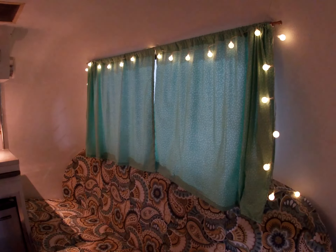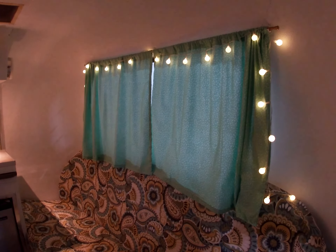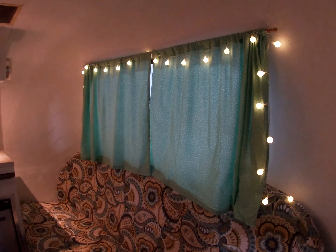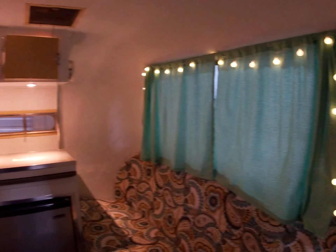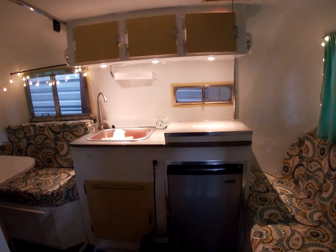Getting that done while I'm here means making mother do it — under my supervision. Thanks, Ma! Alright, let's take a look at the kitchenette now.